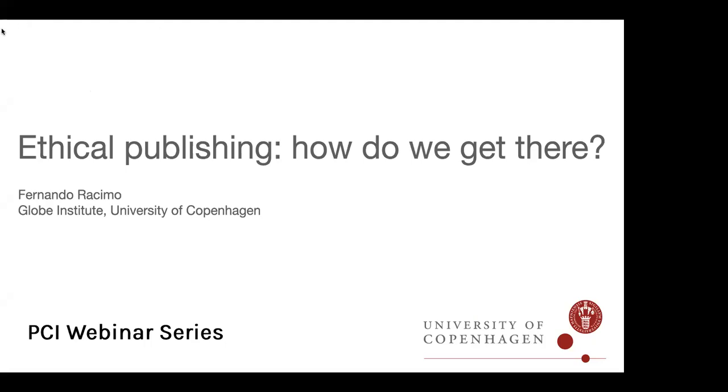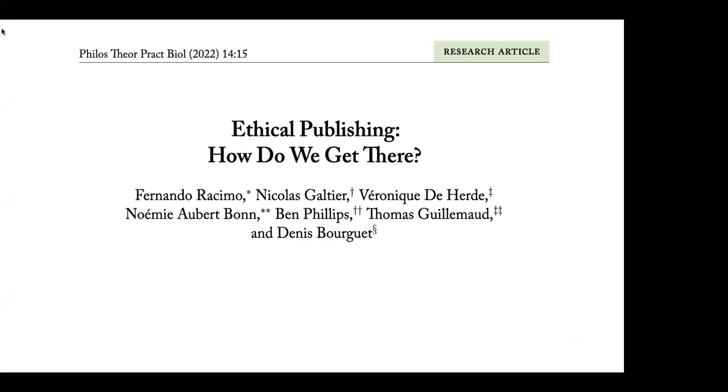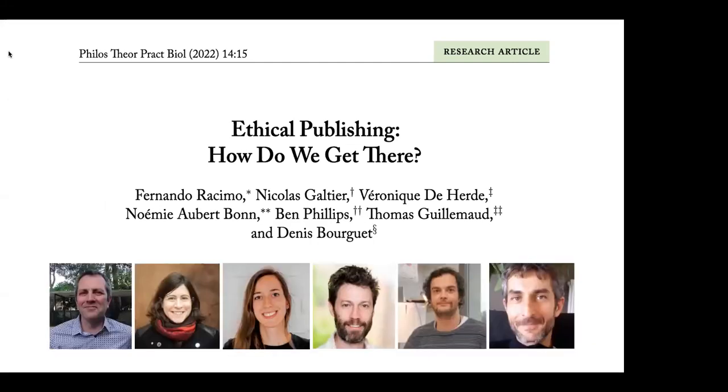My talk will be about ethical publishing and how we get there, largely covering topics from a paper we recently published in PTP Bio, together with Thomas, Denis, and a very nice team of people heavily involved in the ethics of publishing and research: Nicola Galtier, Veronique Deherde, Noemi Bonn, Ben Phillips. It was a pleasure to write this article — a very nice experience. You can find it online.